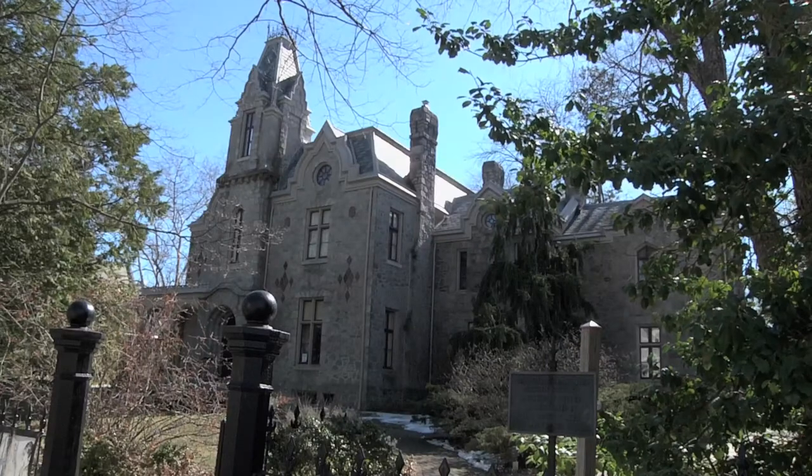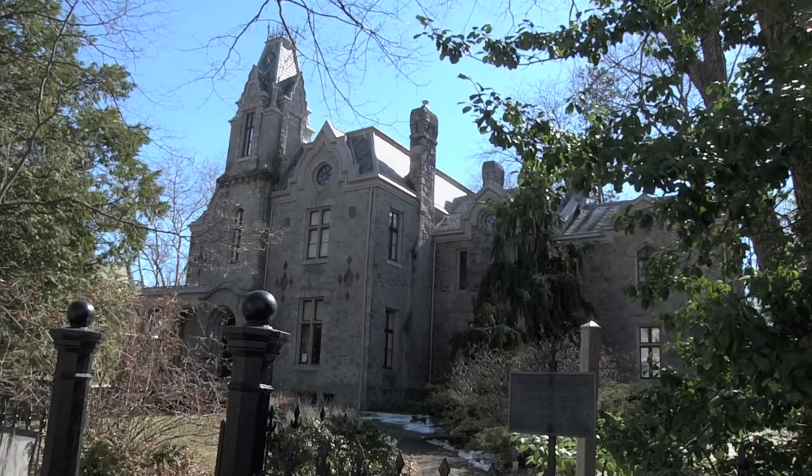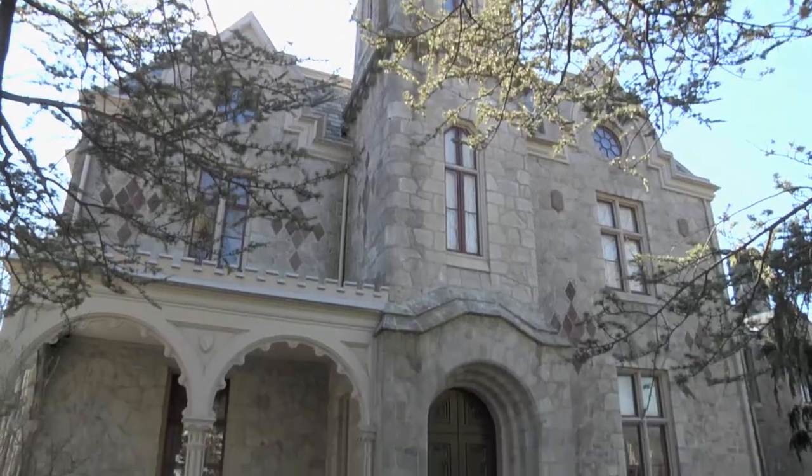The Ebenezer Maxwell Mansion is a cornerstone of the Tulpahawkins Station Historic District. The mansion is a paradigm of the suburban villas that became popular during the Industrial Revolution.